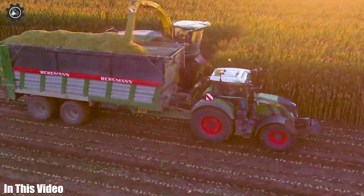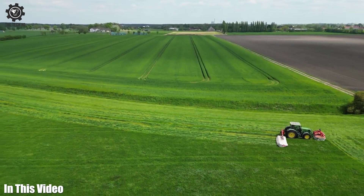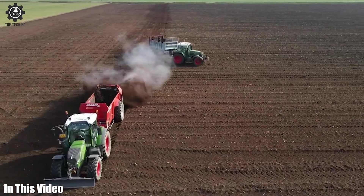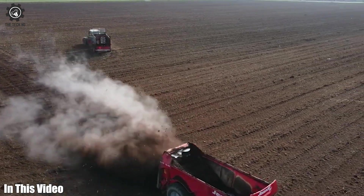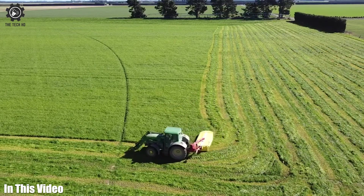Hey there, Agriculture Tech Enthusiasts! We're back with another exciting episode. Today, we're uncovering the latest advancements in farming equipment that are reshaping the way we grow our crops. Let's get straight into today's video.